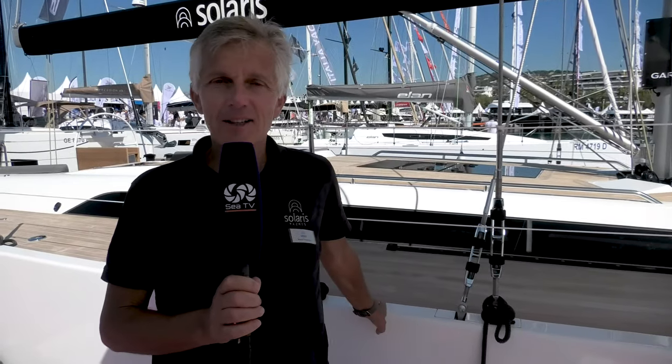Good morning everybody, we're in Cannes here today. You may think that Cannes is in France, but in fact we're also in Italy because Solaris — the Solaris yachts, the new 44 is right behind me here. Solaris yachts are made in Italy in the area of Venice, between Venice and Trieste in Italy.